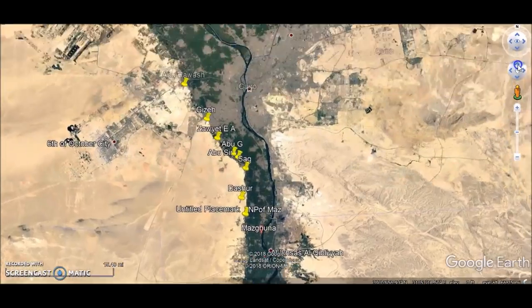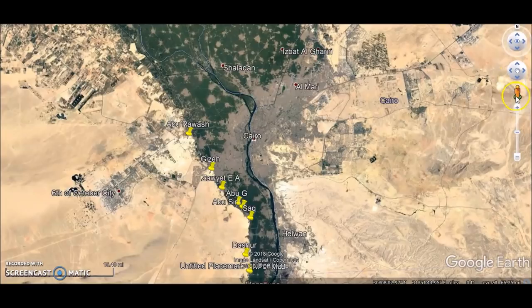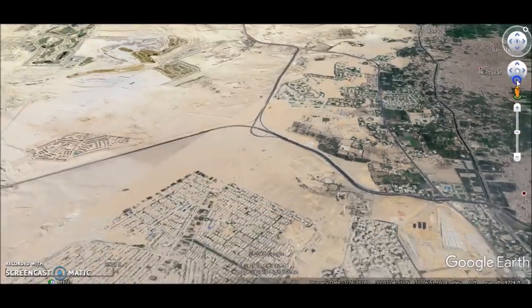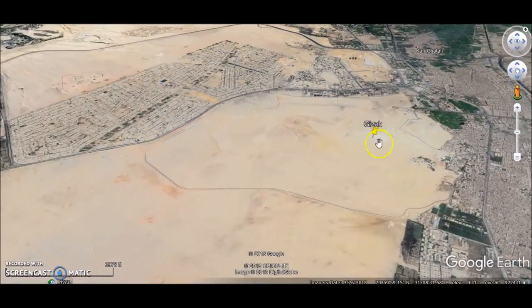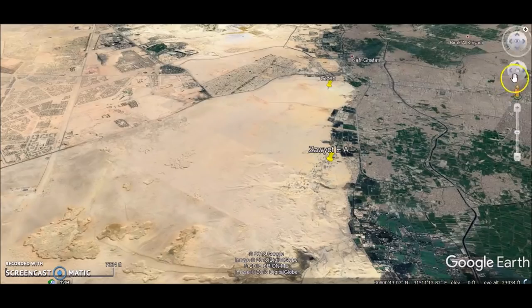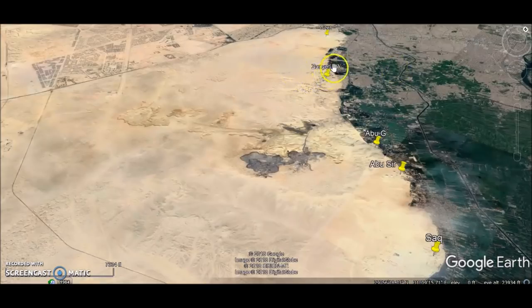It all starts up at Abu Rwash in the north — the northernmost of the pyramid fields — where Jedefre's pyramid sits up on the hill. You can see the massive mile-long causeway, which I estimate has more construction material in it than at least a few pyramids. It's many meters across and a mile long. These are some of the most underappreciated structures in all of Egypt. Going down about four miles, we come to Giza and the Great Pyramids.